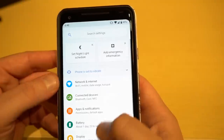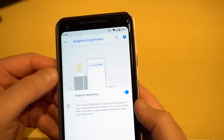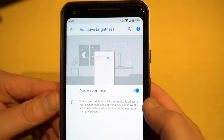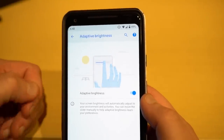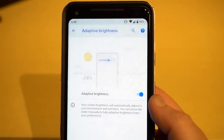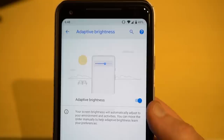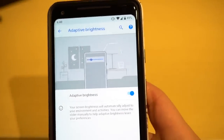There's also adaptive brightness. In display settings, adaptive brightness uses AI to learn contextually what brightness levels you prefer in different situations. Even though we've had automatic brightness for a long time, Google says people still manually fiddle with the slider. The goal is that your phone will learn your preferences over time so those adjustments are made for you automatically.